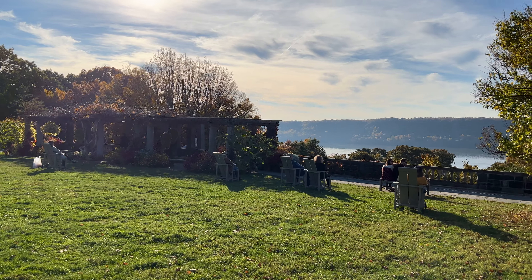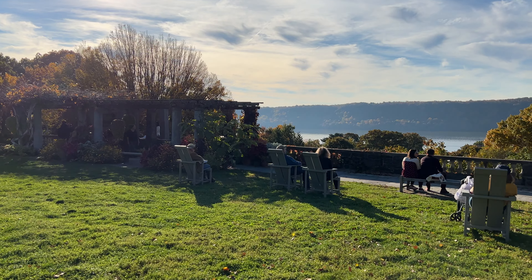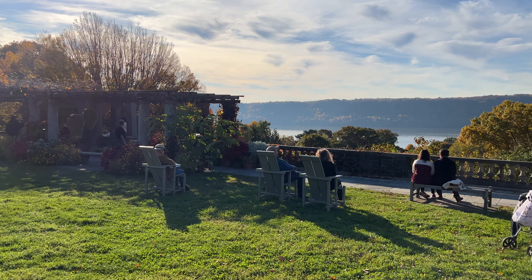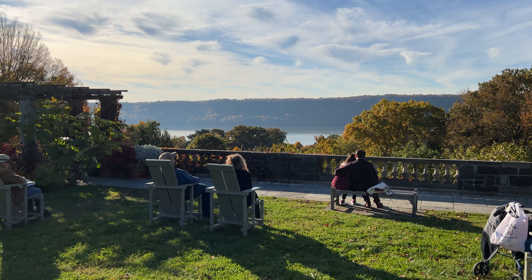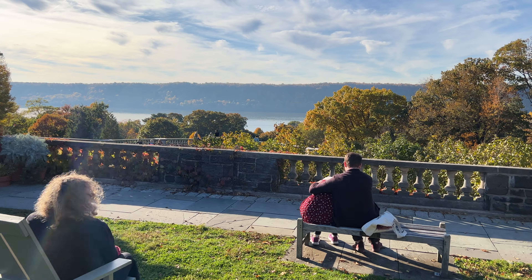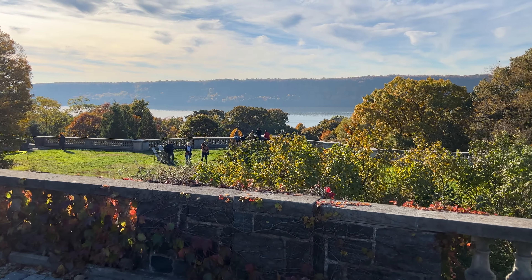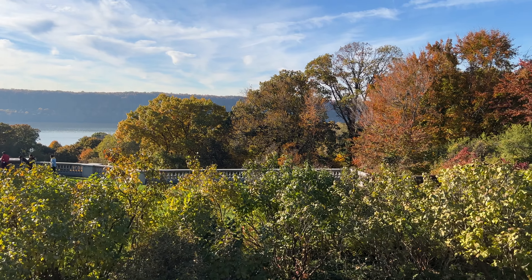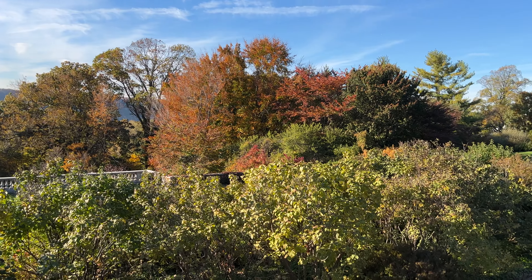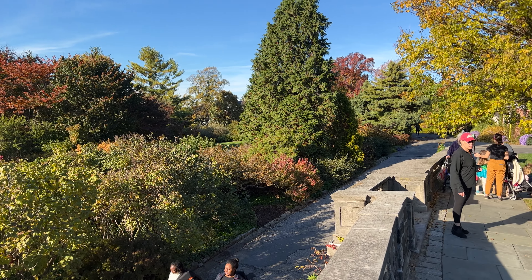The one thing you will not want to miss on your visit to Wave Hill is this overlook of the Hudson River during peak autumn foliage. Last weekend of October — they give you the 360 view.